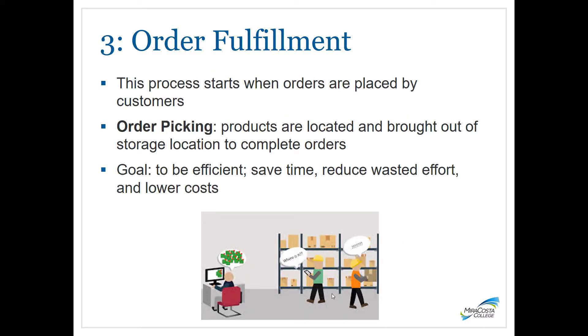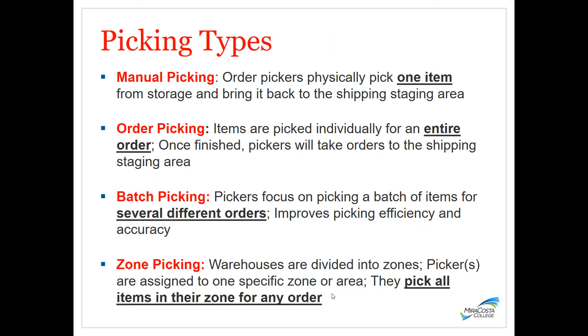The third stage is order fulfillment. This process starts when orders are placed by customers — from retail stores, other distribution centers, manufacturing organizations, or directly from end users. Orders specify a unique part or item number, quantity, color, other unique attributes, and a delivery date. When orders are received at warehouses, pick lists are generated and the fulfillment process is initiated. The goal is to be efficient, save time, reduce wasted effort, and lower costs.